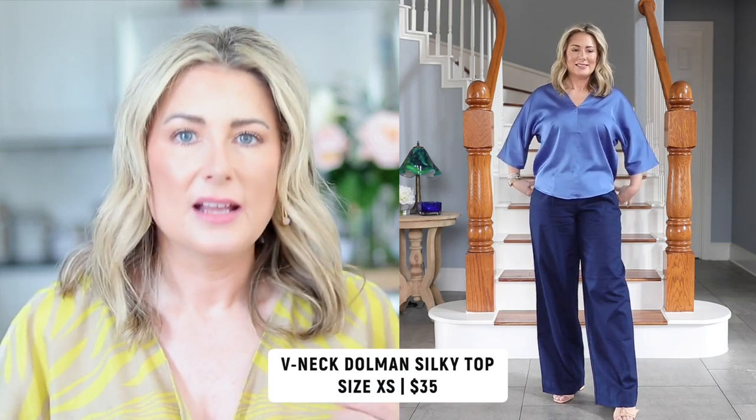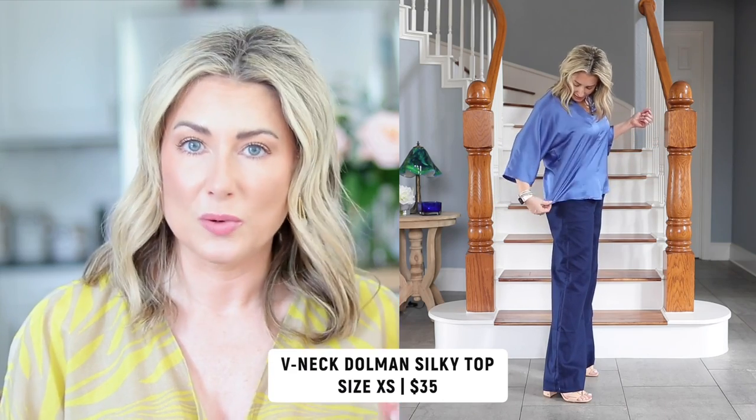I paired the pants with this v-neck dolman sleeve silky top — the color blue is exquisite. It comes in about six other really cool colors. I can see reaching for this when going out at night in spring and summer; it would also look great under the white blazer. It runs huge — I tried a small at the outlet and it fell off me. I'm wearing an extra small and it's still roomy; if you're not large-chested you could probably go down two sizes.